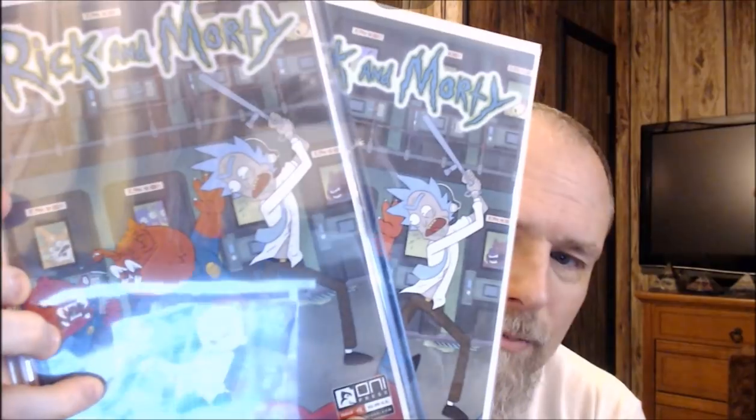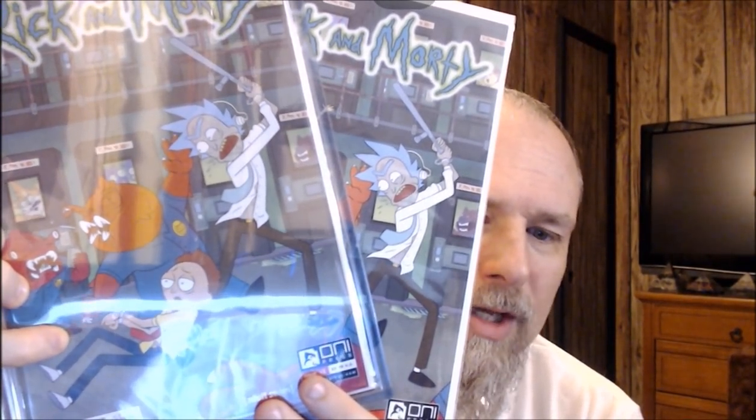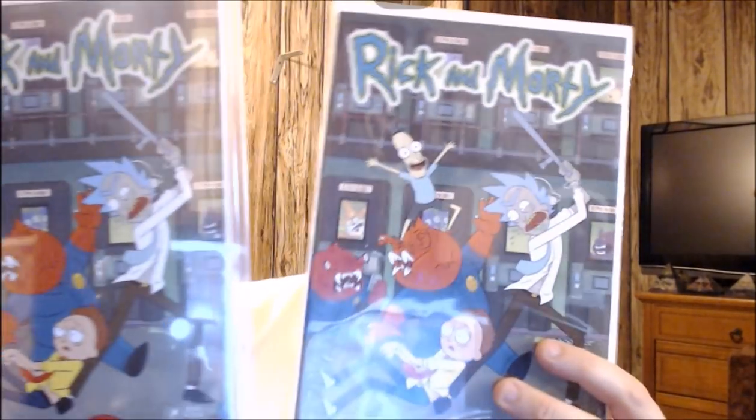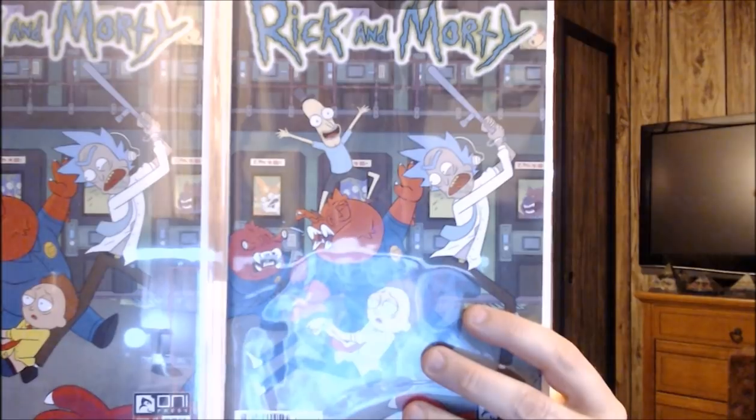So I'm going to show you two books. This, of course, is two different copies of Rick and Morty issue number one. Now, they look exactly the same, but one is a first print, and one is a fifth print. Even if you didn't know that and couldn't tell the difference between the two by just looking at them, I'm going to show you how you can tell by the barcodes. Because if you know about Rick and Morty, this one is the first print and this one is the fifth print.